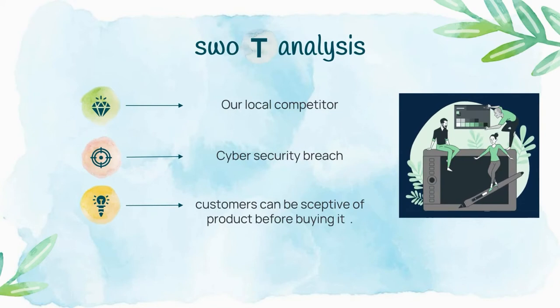Here are the threats to our business. Local competitors can try to undercut us in many ways, but we would like to keep a homogenous market throughout. We face the risk of being attacked by hackers, but we will try to provide the utmost security possible. Since eco-friendly products are new to the market, customers may be skeptical before buying as they haven't used them before. But we hope that with proper marketing, we can make it work.